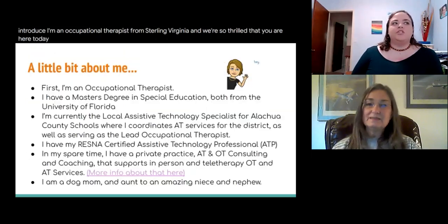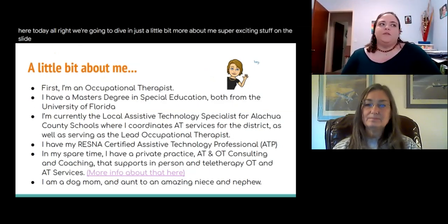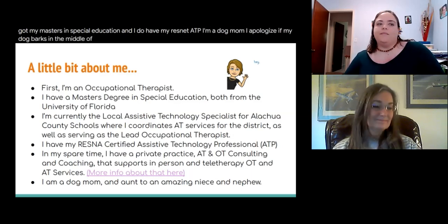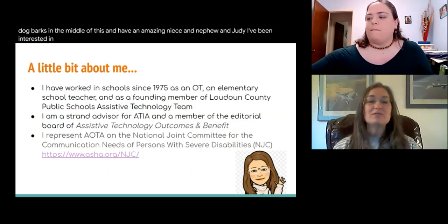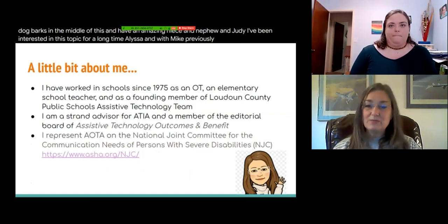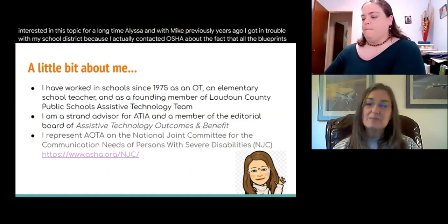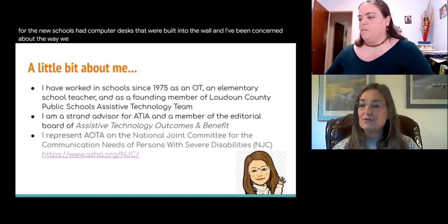A little bit more about me: I come from the University of Florida area, I have my master's in special education and my ResNet ATP. I'm a dog mom — I apologize if my dog barks — and I have an amazing niece and nephew. I've been interested in this topic for a long time. Years ago I got in trouble with my school district because I contacted OSHA about the fact that all the blueprints for new schools had computer desks built into the wall. I've been concerned about how we position ourselves for a long time.